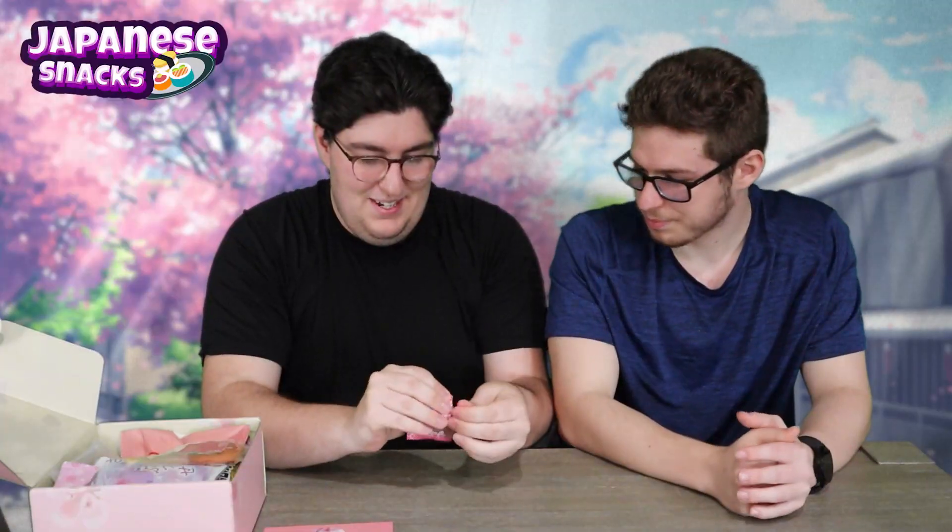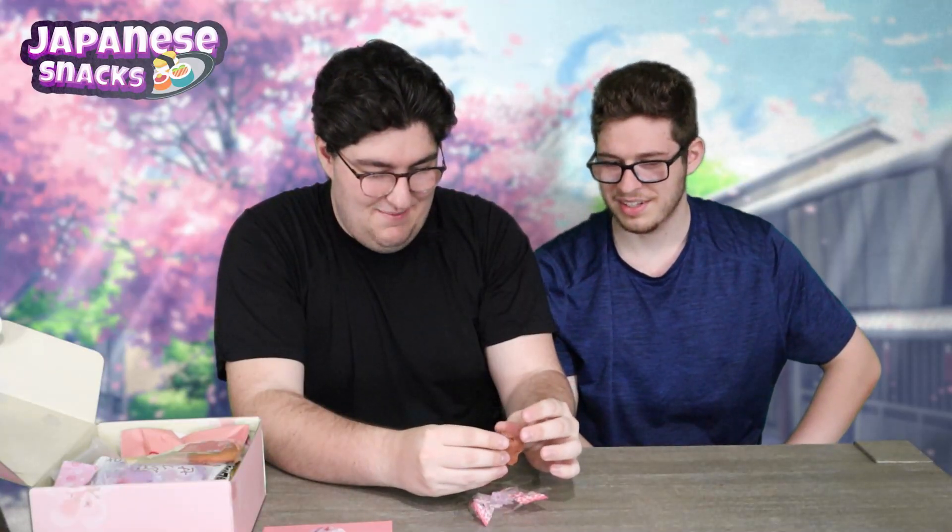Every box comes with a tea, which we'll try at the end of the video. Let's start with this one — it's like a star candy, not candy, like a graham cracker. Let's get it out of the packaging so you can see it better. It is the Sakura Chinsuko. This is what it looks like — it feels just like a graham cracker, chalky. It smells like a graham cracker too. Literally a graham cracker.